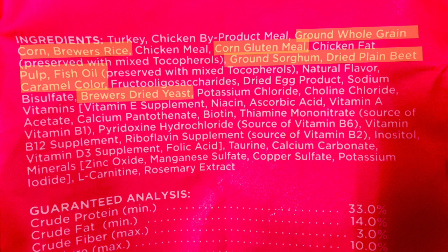Cats need meat to survive and thrive. For the other ingredients, we have ground whole grain corn, brewer's rice, ground sour gum, beet pulp, caramel color, and brewer's dried yeast. The front of the label says no wheat or soy, but it still includes all these starchy, carbohydrate-rich ingredients that aren't appropriate for cats — they can't digest these easily. This product says it's for sensitive skin and digestion, yet the guaranteed analysis gives an approximate carb amount of 41%, which is higher than the average of about 33% and way higher than what a cat would naturally eat, which is around 8% from a mouse.